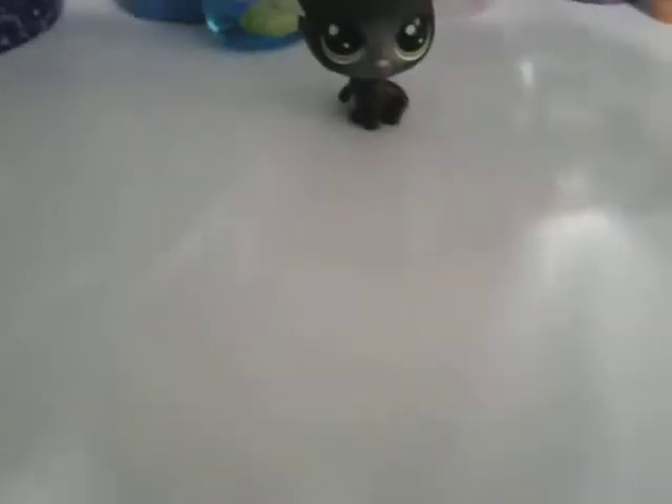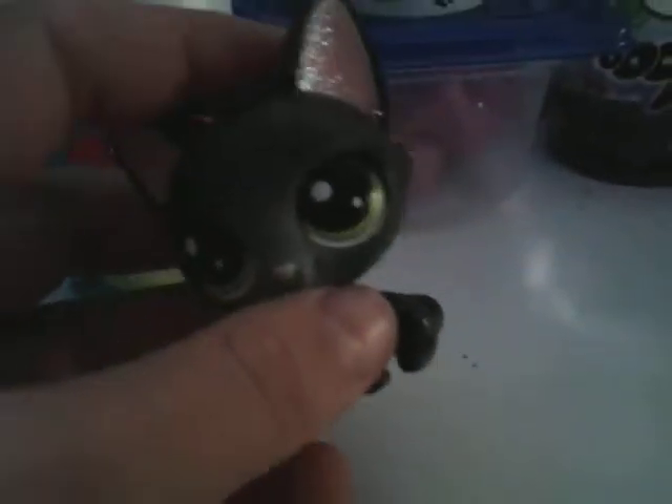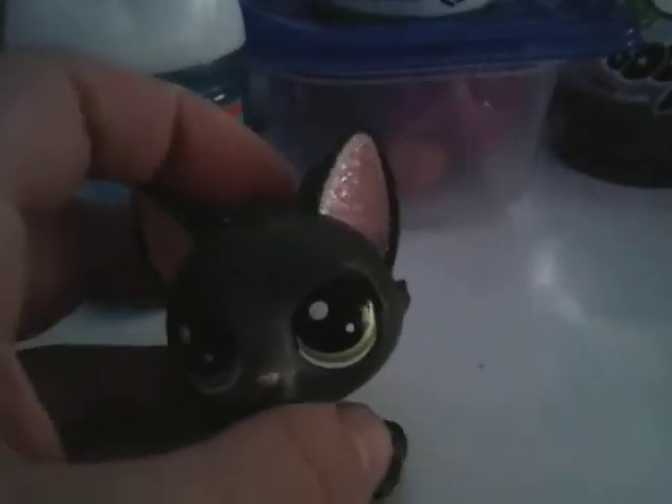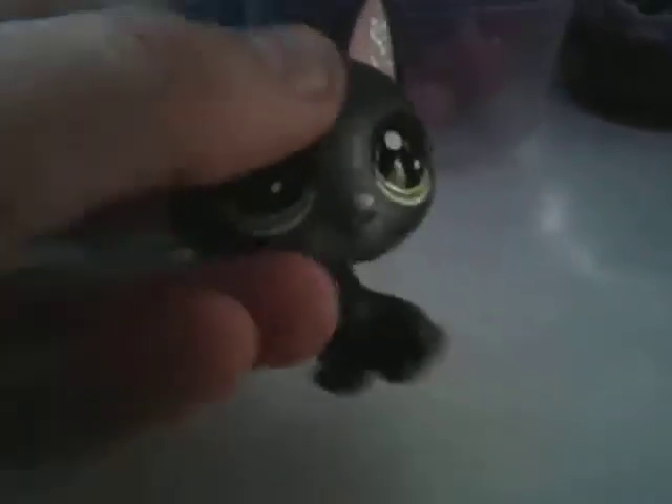Are you guys ready for this? Now you can kind of see the sparkles — it still looks better off-camera. You can see it better off-camera. But yeah, just sparkles in his ears. I like the black on it. I think it looks nice. And I like the sparkles in his ears — it just makes it pop. Like, really pretty.